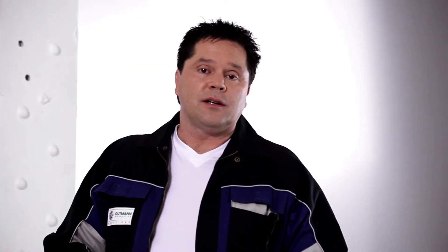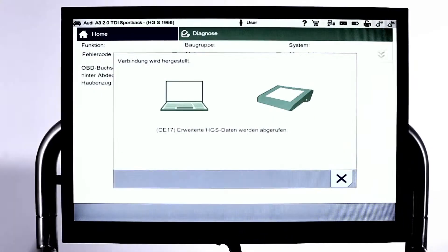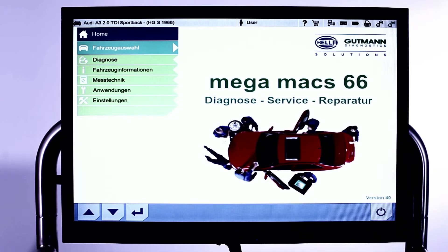Not only accessing information regarding the current repairs, but also integrating the entire vehicle history into the process — helping you to master even the trickiest diagnosis with the greatest of ease.